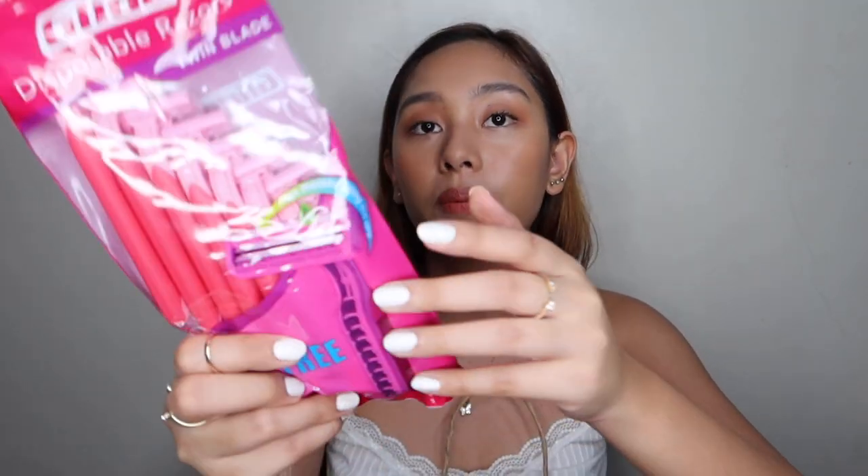Moving on to the next paper bag — all skincare and face products. First, a disposable razor for only 89 pesos — you get 6 plus 2 free, so 8 disposable razors total. Since we're in quarantine and can't go get our legs waxed, I like to shave my legs with this. I also use it on my armpit because I can't wax anymore — I got a bump and the doctor said there was follicle damage, so no more waxing.